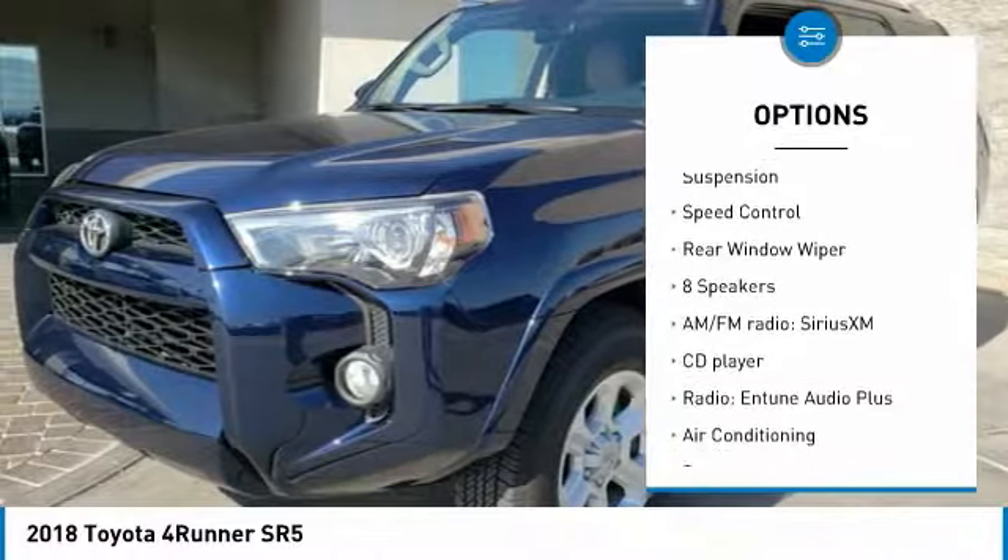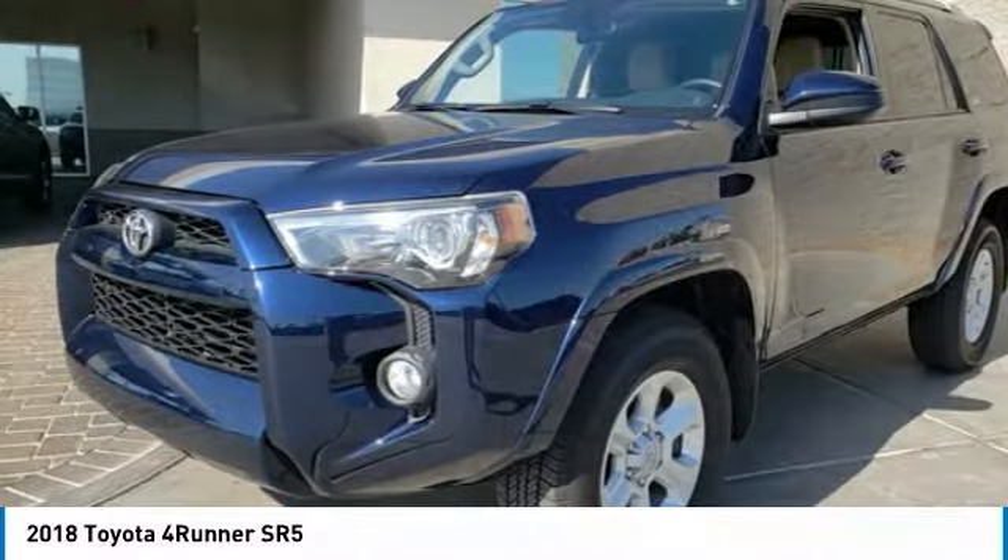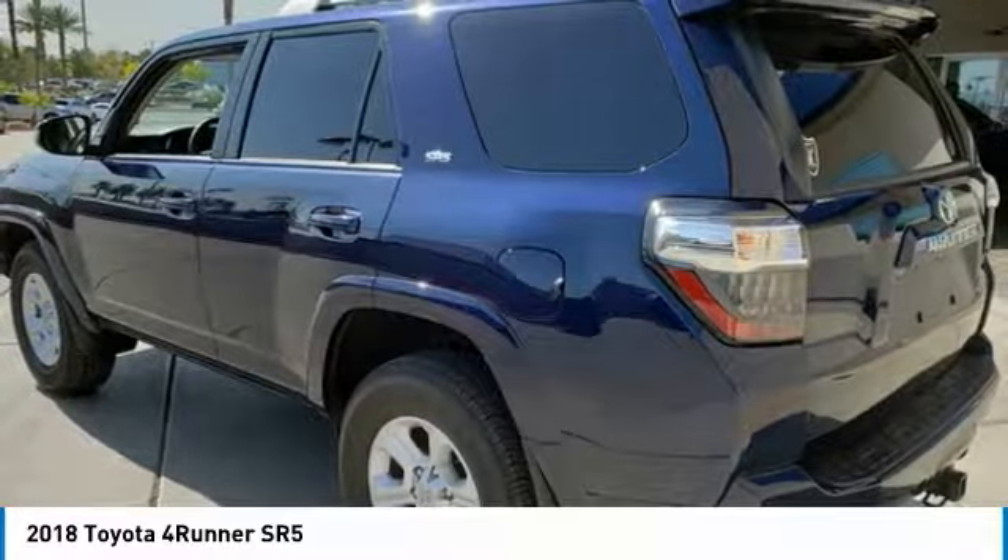Remote keyless entry, fog lights, 4-wheel disc brakes, front wheel independent suspension, speed control, and rear window wiper.